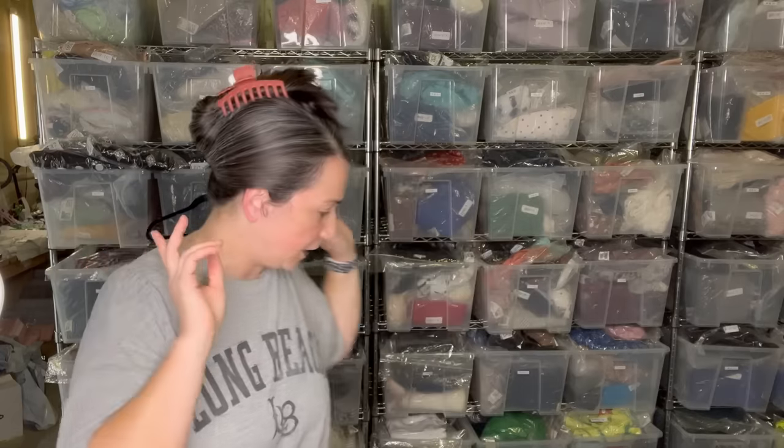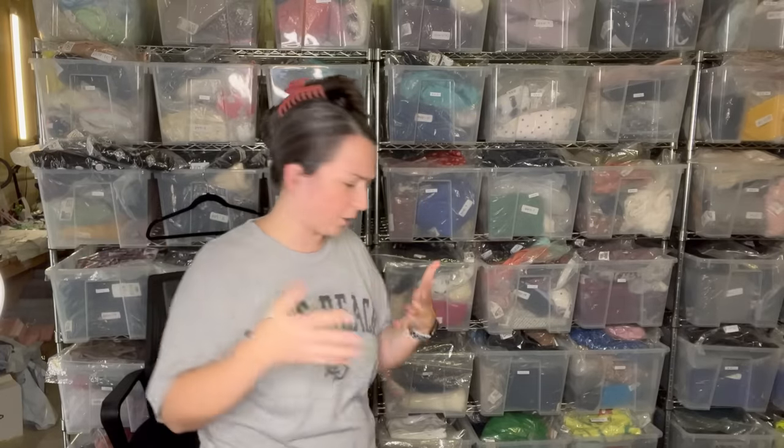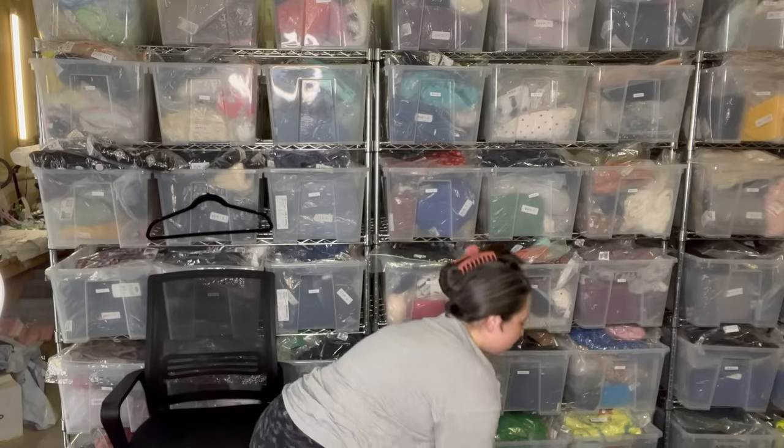The first things I wanted to show you is some Target merchandise. If you've ever shopped at a Goodwill, you may have noticed they get a lot of items from Target. There were bins and bins full of Target merchandise — it's not exactly what I'm looking for at the outlet, but I definitely picked up some stuff. If you don't want to see the Target stuff, I'll put timestamps down below so you can skip ahead. I'll show you the hard goods part of the Target haul first.